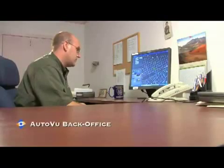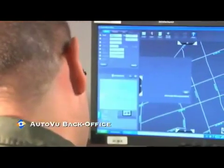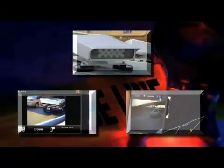3. The AutoView Back Office — a back office reporting software application used to review and search through collected data for further investigation. The AutoView Sharp, AutoView Patroller, and AutoView Back Office work together to provide officers with a vehicle plate detection tool that is easy, efficient, and reliable.